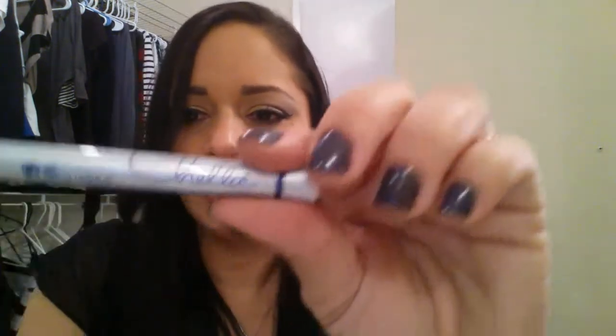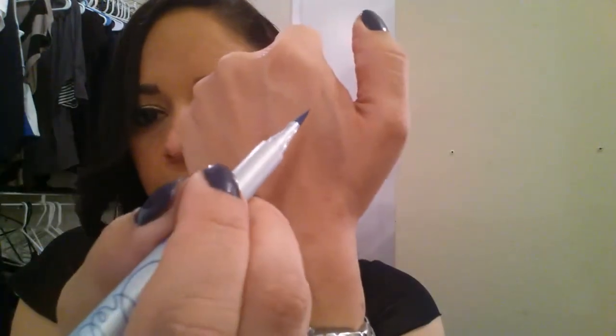It also brought a beautiful eyeliner from Chela — it's blue. Let's take a look. I like it because you can do a really thin line or a thick line. It's really nice, it has a nice pointy tip to do a nice cat eye. I like the blue — perfect for spring.